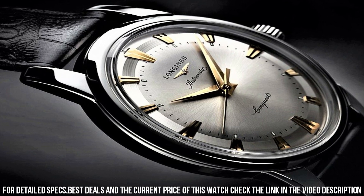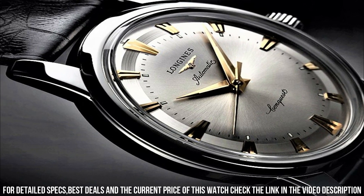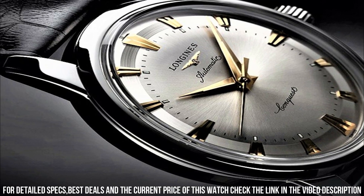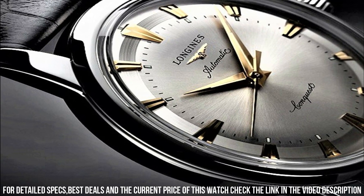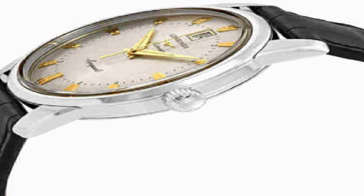Tang clasp, water resistant at 30 meters or 100 feet. Functions: date, hour, minute, second. Heritage Series, casual watch style, Swiss Made.